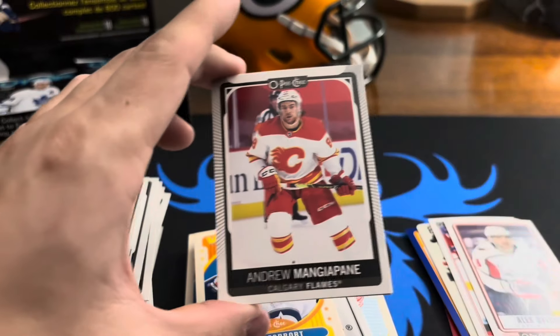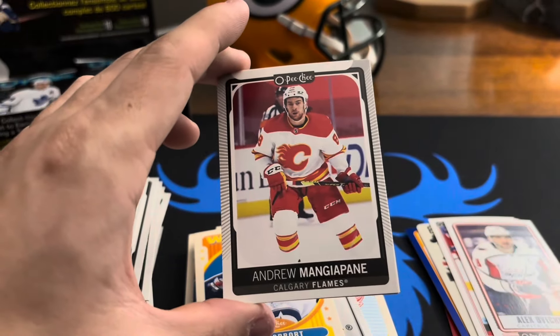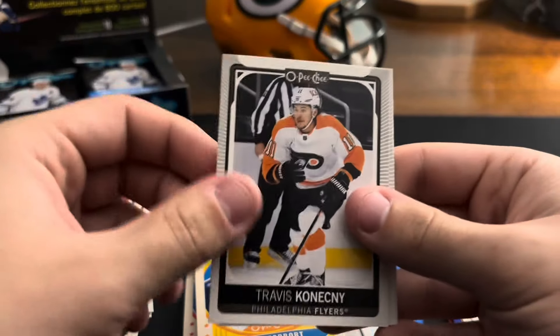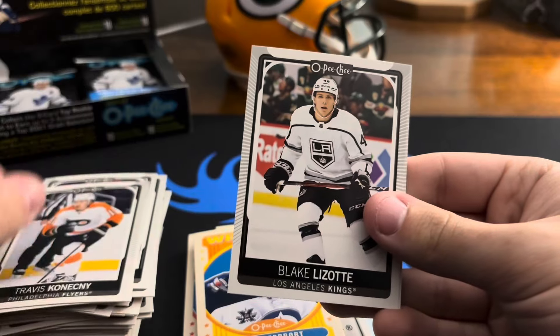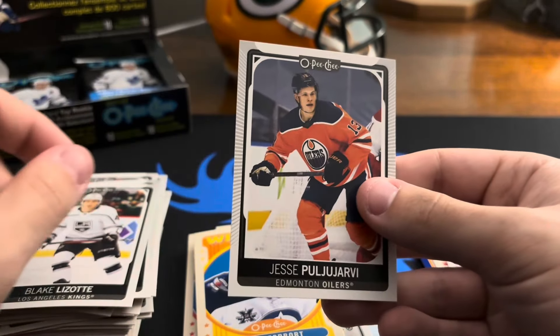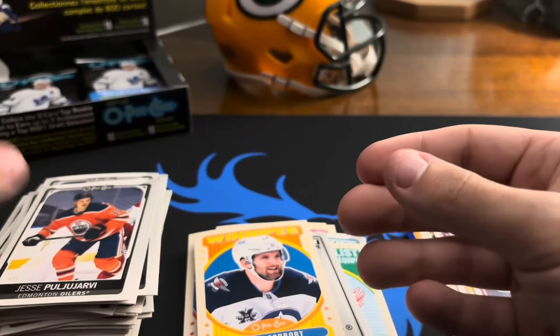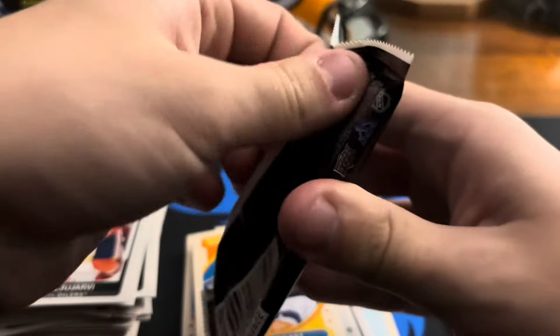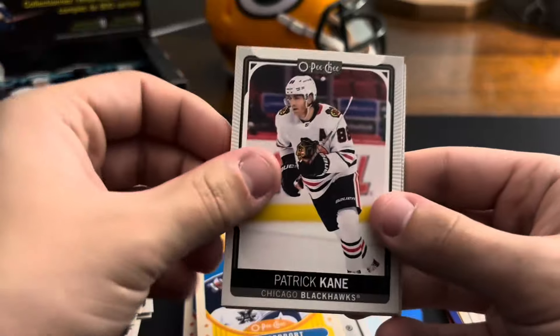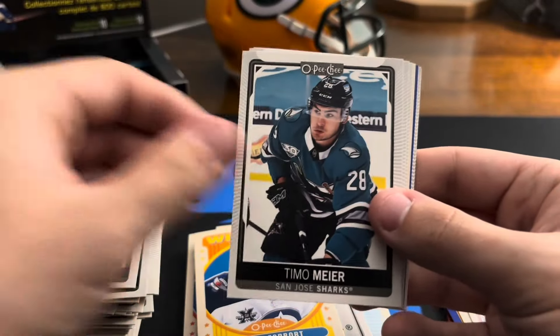Andrew — I don't remember this one — Mangiapane or something, I'm not entirely sure. Travis Konecny, Blake Lizotte, Jesse Puljujärvi — not sure on that one. With this being such a big checklist I'm not sure if I'm going to know a lot of these names.